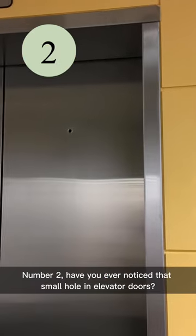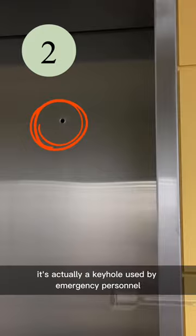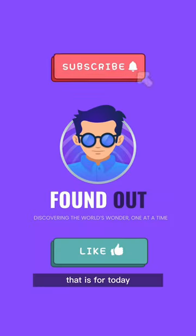Number two, have you ever noticed that small hole in elevator doors? It's not just decorative. It's actually a keyhole used by emergency personnel to unlock the doors in case of an emergency. That is for today. See you tomorrow.